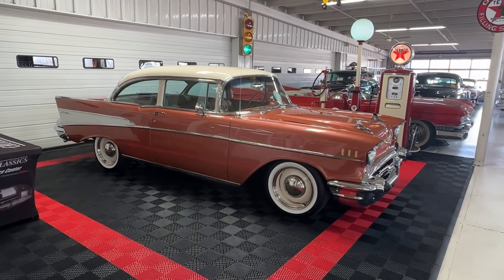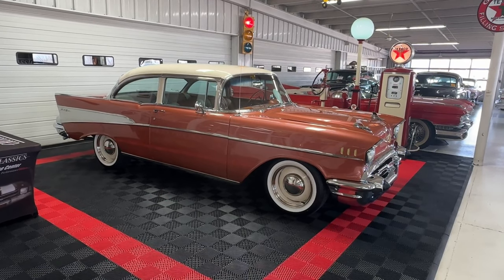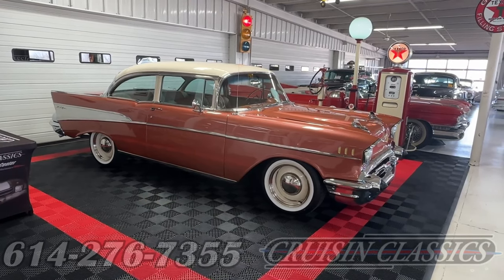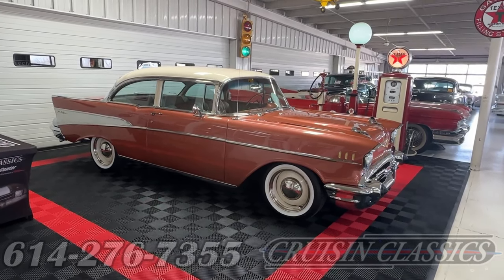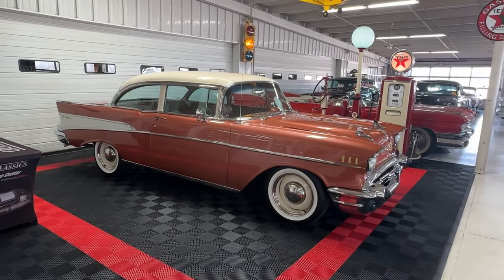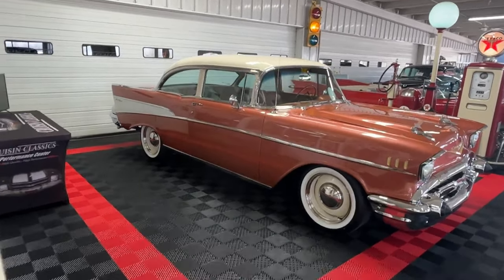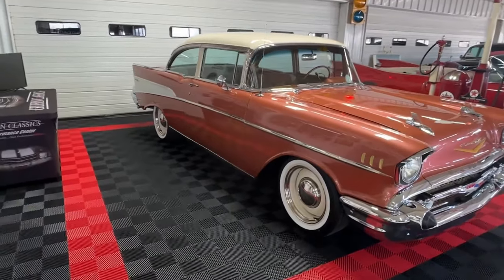Good day all, welcome back to Cruising Classics YouTube channel. Today we've got a special treat for you: this absolutely stunning 1957 Bel-Air done up in Sierra Gold with a cream top.